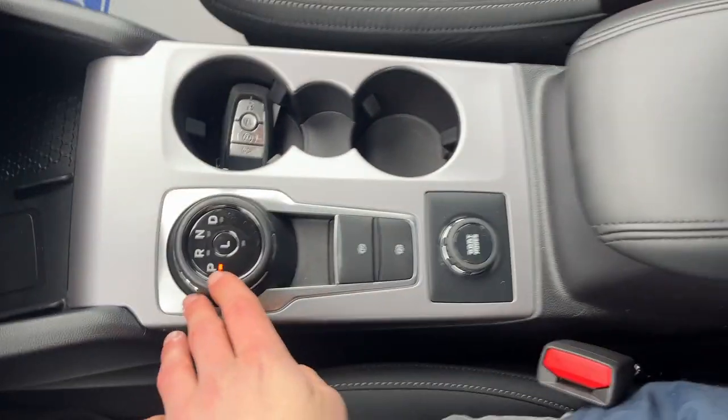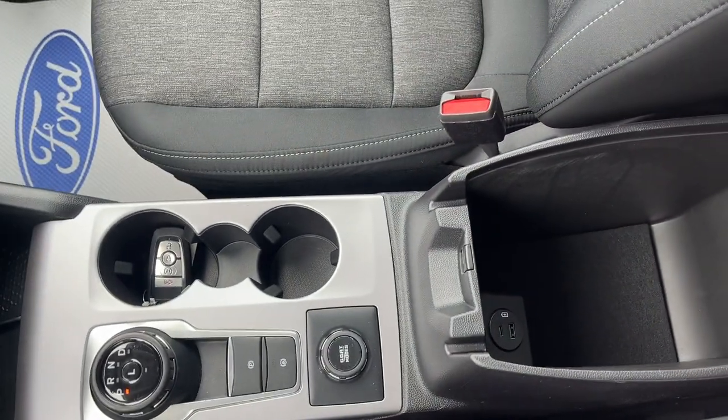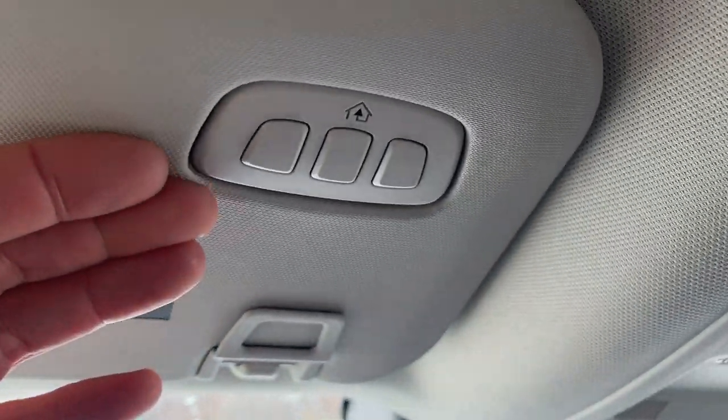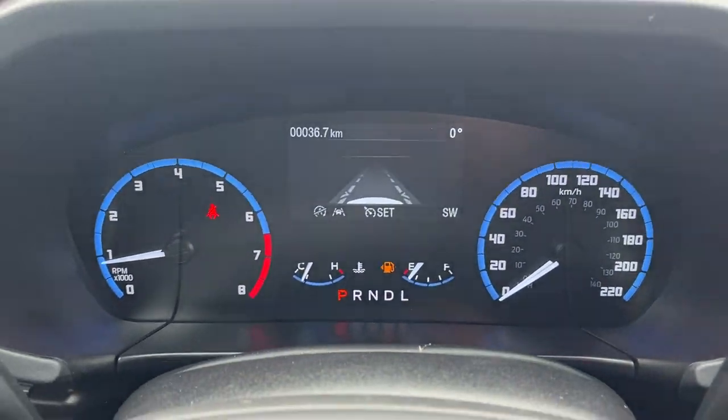Plenty of power options here, your dial-style shifter, remote starting on the key fob, the different GOAT modes, some more power options in the center console, and some more storage over here in the glove box. You also have your auto-dimming rearview mirror, universal garage door opener, and just a really nicely equipped Bronco Sport all the way around.